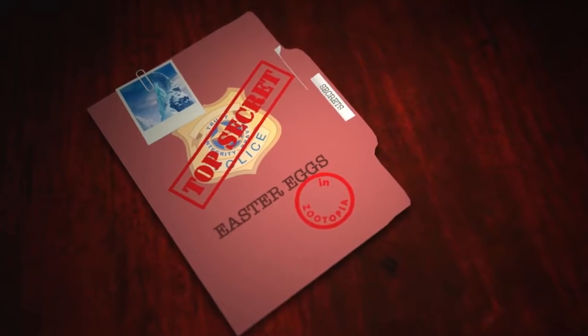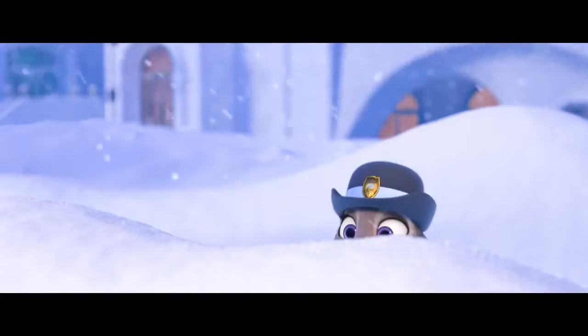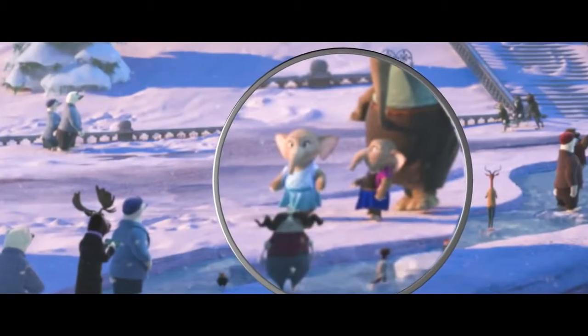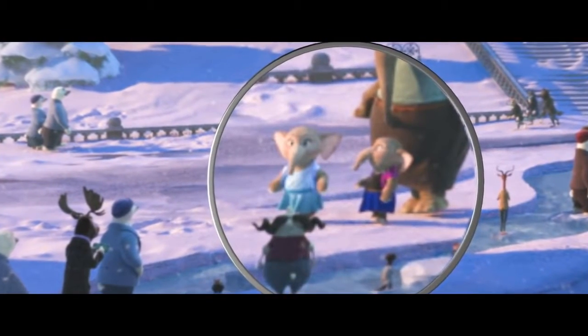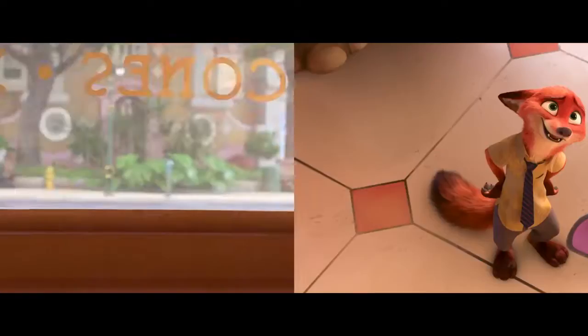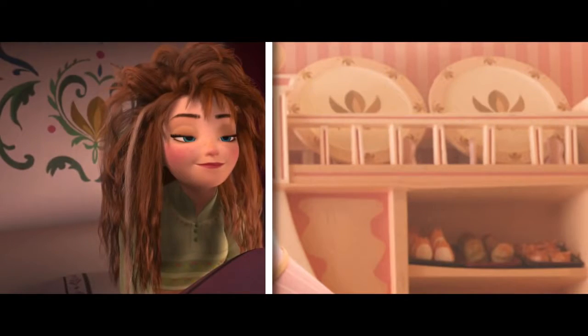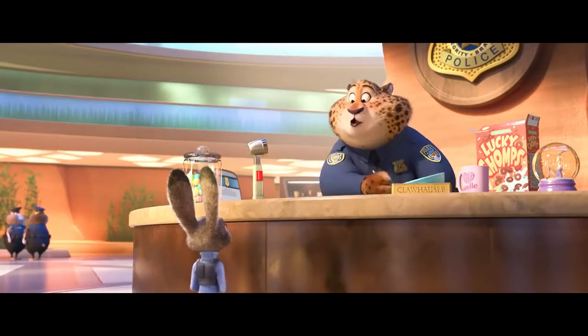From Arendelle to Tundratown, there are traces of Frozen all throughout the film. Let it go. You may have already taken down the description of these two young, gray characters wearing Anna and Elsa dresses — is that adorable? But you may not have detected this Frozen pattern that is all the rage in Jumbo's Cafe. O.M. Goodness.